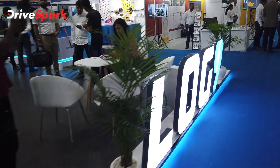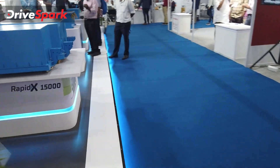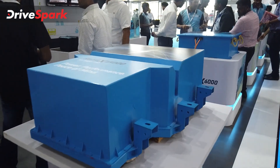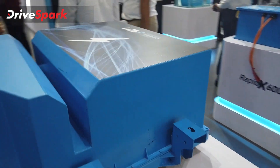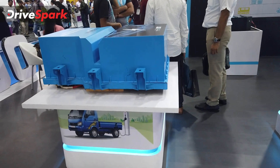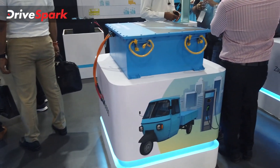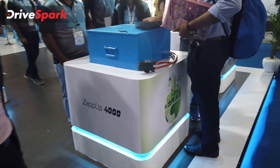Log9 is displaying its full range of battery packs used across various vehicles and applications. The largest on display is the RapidX 15000, a pretty huge pack designed for large commercial vehicles like a minibus. It can be fast-charged using Log9's technology.